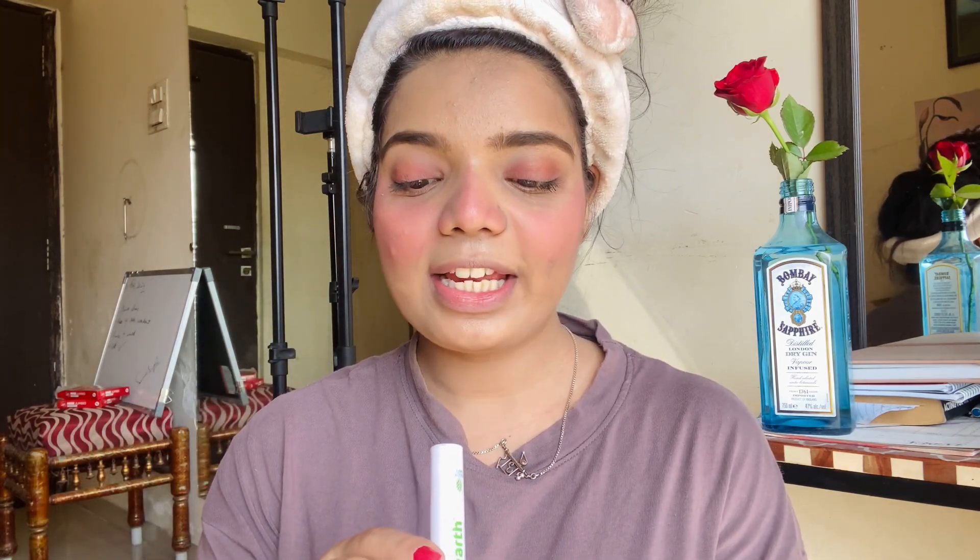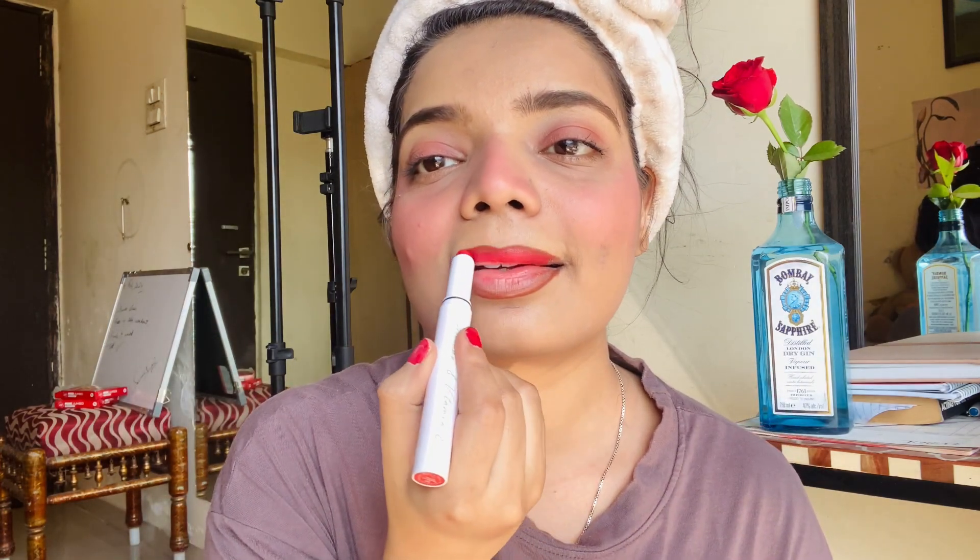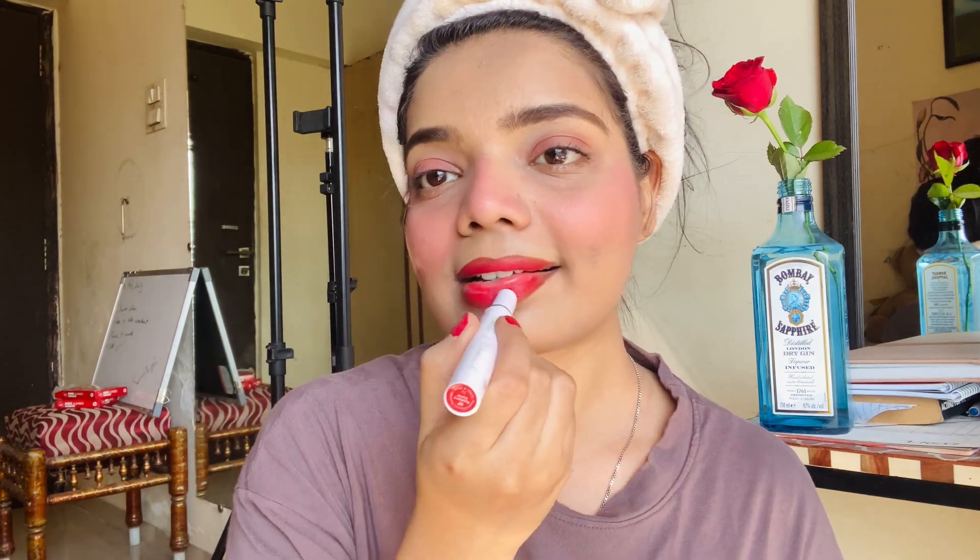For the bold red lips, I'm taking this Mama Art long-stay lipstick in Raspberry Scarlet. This red color — I just love it, it looks so amazing on my lips. I'm also taking a white kajal and applying it, and blending everything out. As you can see, my blush was a little bit more intense, so I'm toning it down.